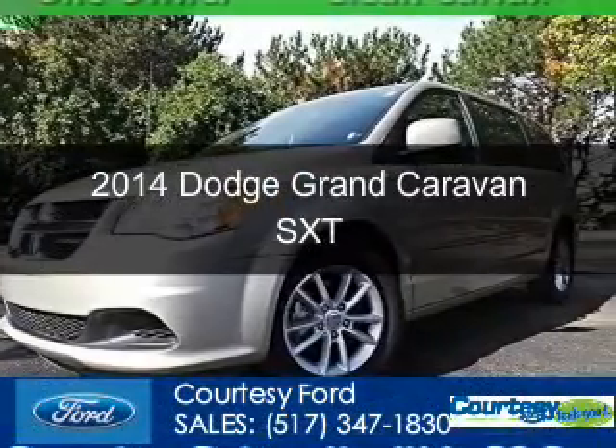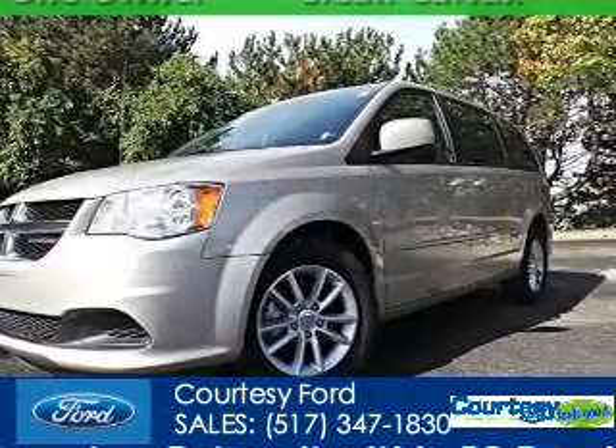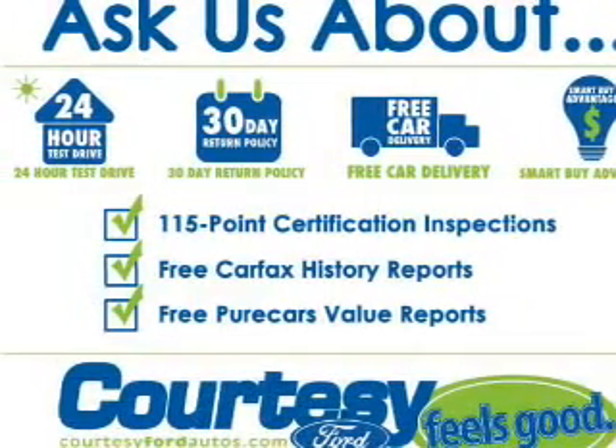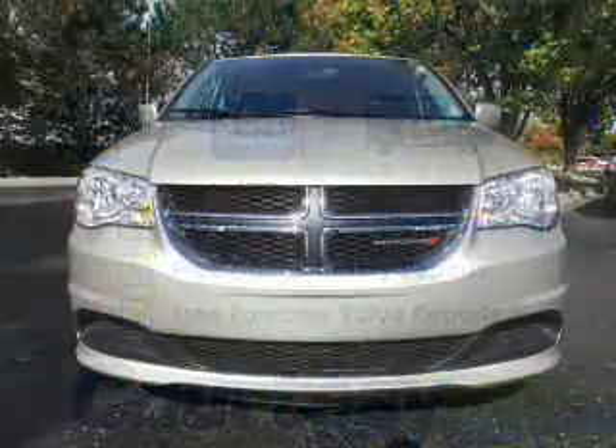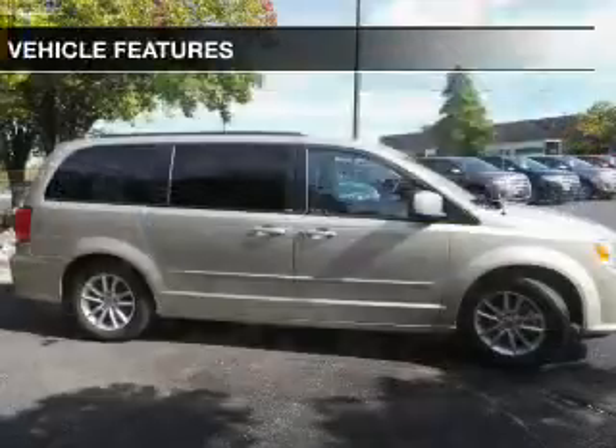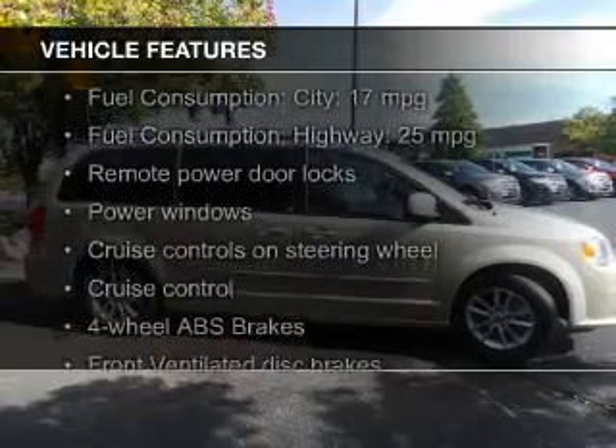This is a used 2014 Dodge Grand Caravan. Grab life by the horns. Powered by front wheel drive, a 3.6 liter 6 cylinder engine and an automatic transmission. The features include digital audio input,